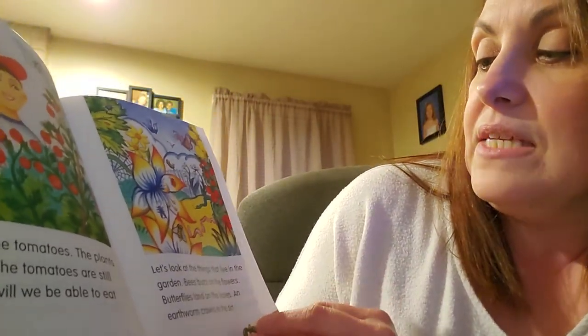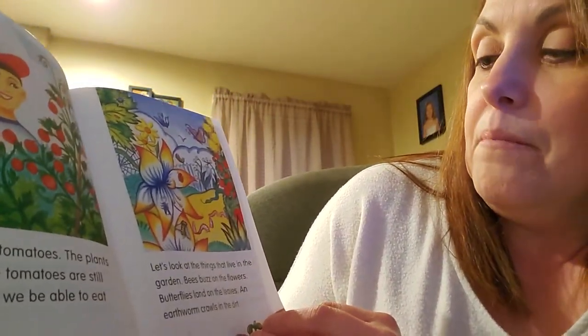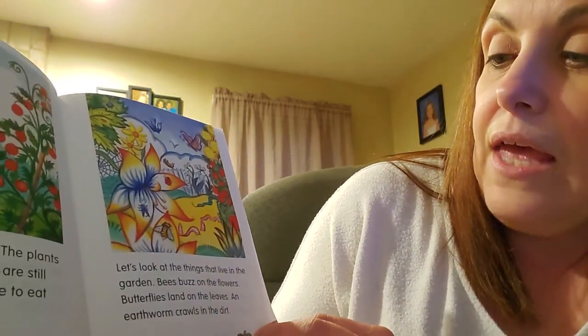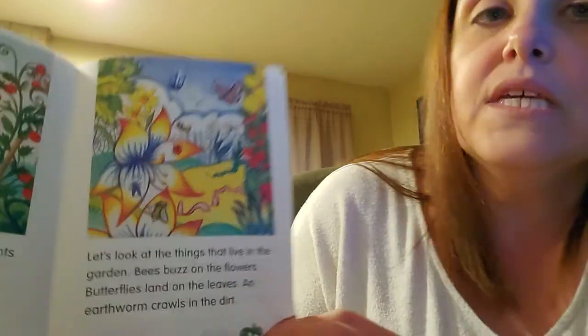Let's look at things that live in the garden. Bees buzz on the flowers. Butterflies land on the leaves. An earthworm crawls in the dirt.